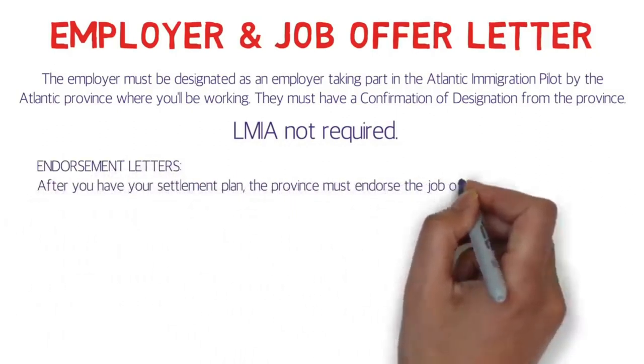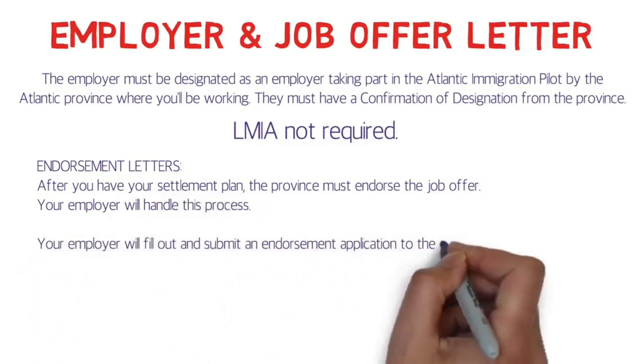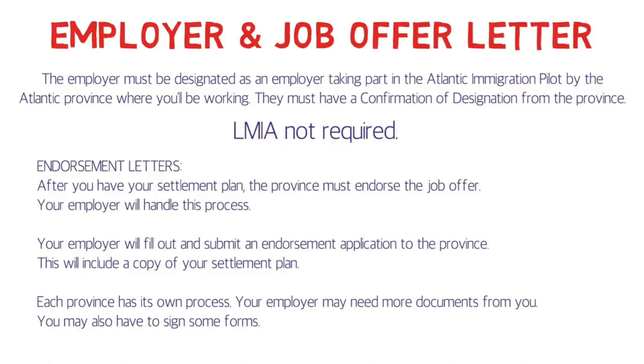The endorsement letter is also very important. After you have a settlement plan, the province must endorse the job offer. Your employer will handle this process — they will fill out and submit the endorsement application to the province, which will include a copy of your settlement plan. Each province has its own process, and your employer may need more documents from you or ask you to sign some forms. After that, once you have your settlement letter, your endorsement letter, and your offer letter, you can apply for permanent residency through the official IRCC website.